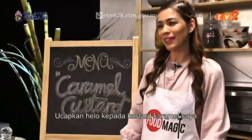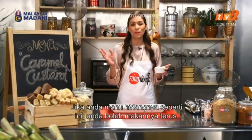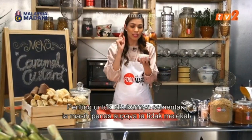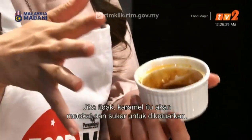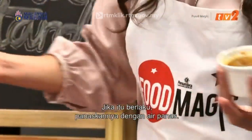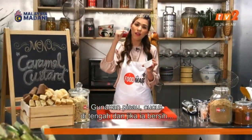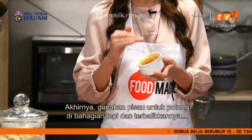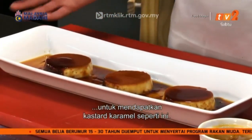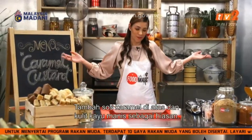Say hello to my caramel custard! If you want to present it nicely, here's a tip: you can eat it straight out of the ramekin, but I've decided to loosen it and turn it upside down. Remember to do it while it's still warm so it doesn't stick — the caramel gets really hard and sticky. Use a knife to test the middle; if it comes out clean your custard is cooked. Trim around the edges to loosen it, flip it upside down, and you get this beautiful caramel custard with caramel sauce on top. Maybe add a cinnamon stick for decoration — you can thank me later.